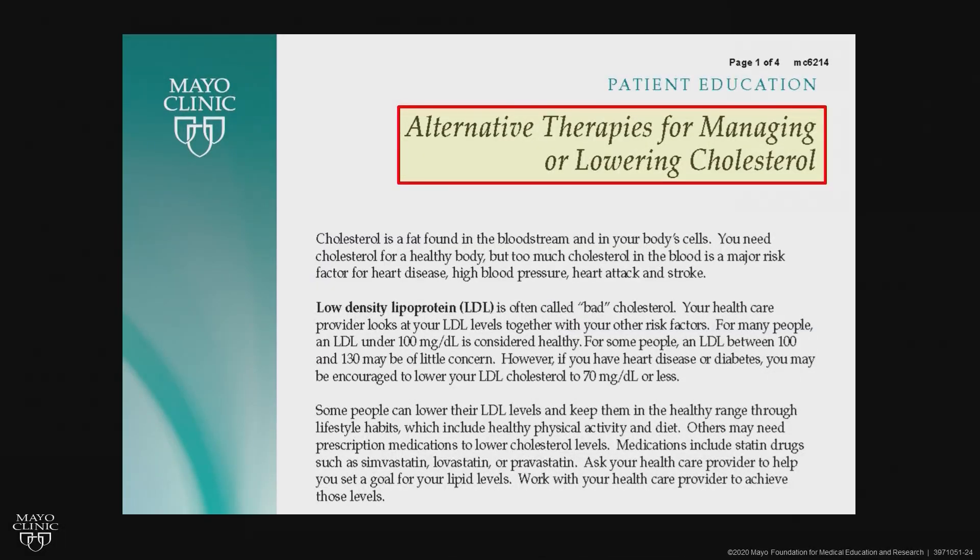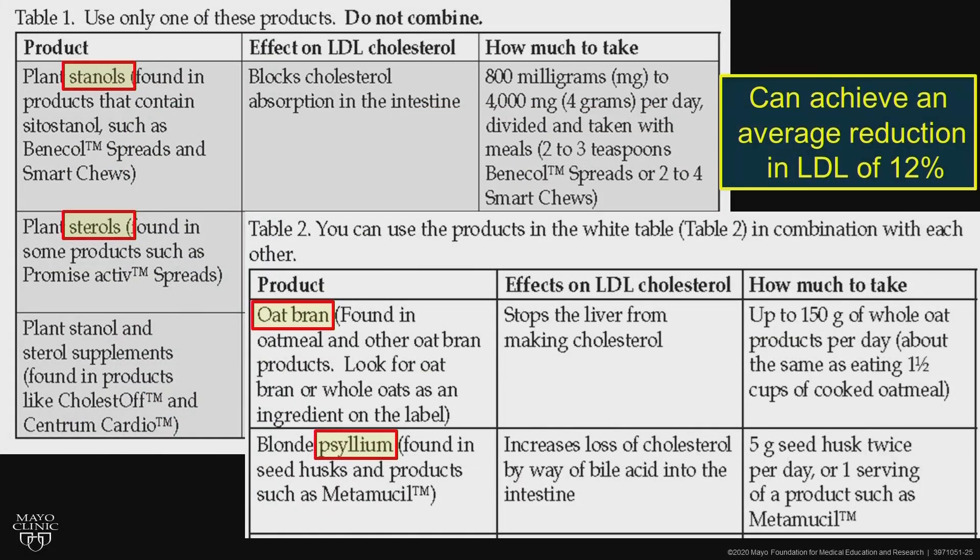Alternative therapies are very important — patients always ask about them. Stanols, sterols, oat bran, and psyllium can give about a 12% reduction on their own. Just eating differently and lowering the saturated animal fats in the diet can certainly help.